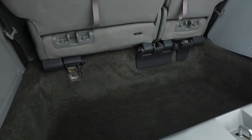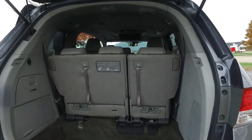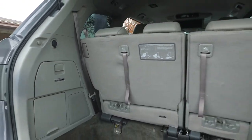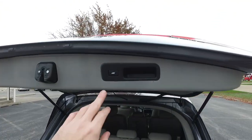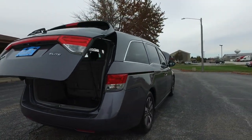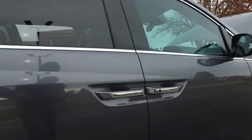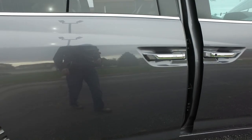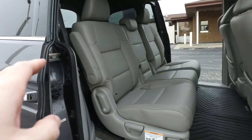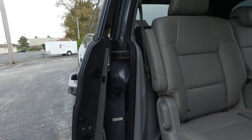Nice big cargo space in the back — tons of room for groceries, strollers, whatever you might be hauling. The third row folds down and out of the way for extra hauling space. There's a built-in vacuum cleaner right there. This one also has a push button to open the rear in case you don't have the keys handy. You can also just walk up and give the sliding door a pull and it automatically opens. The same feature works on the inside — just grab the handle and it automatically opens and closes for you.